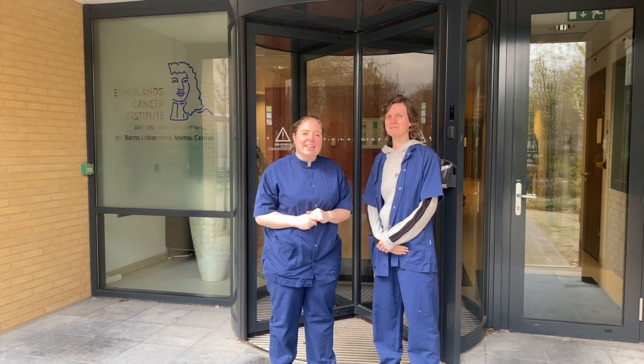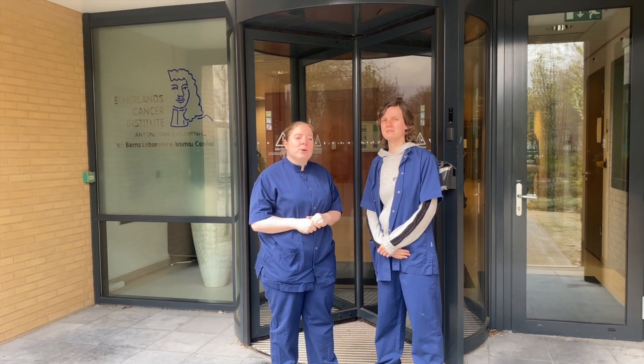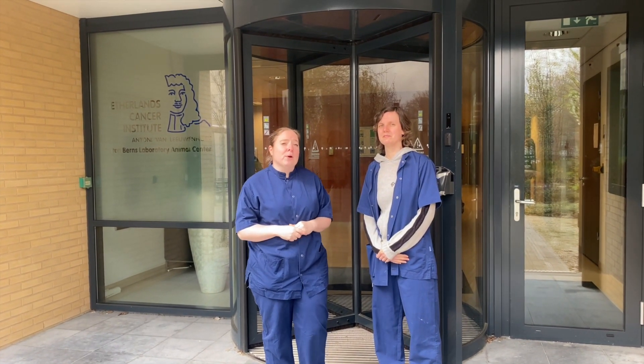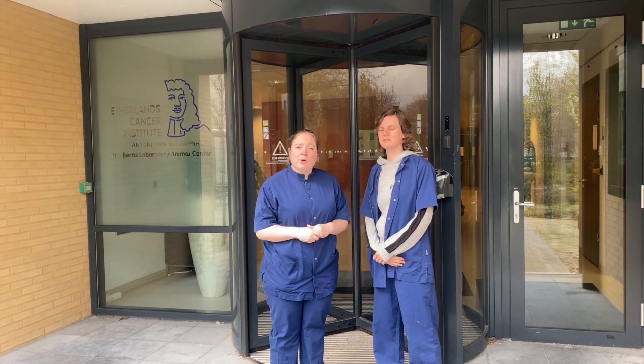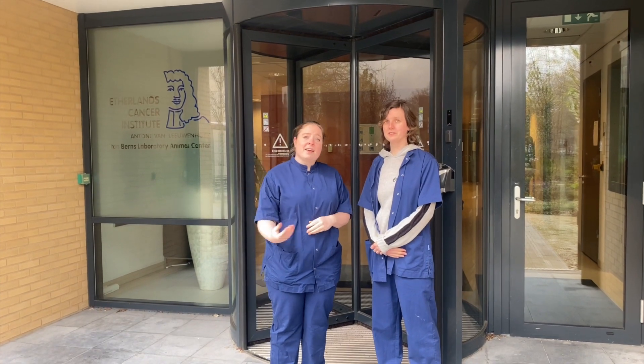Hi and welcome to the Netherlands Cancer Institute in Amsterdam. Today we take you with us with the animal caretaker and show you how we work at the NKI Animal Laboratory. I work here now for three years, and I'm Sabrina and I work here for four years. Come inside!